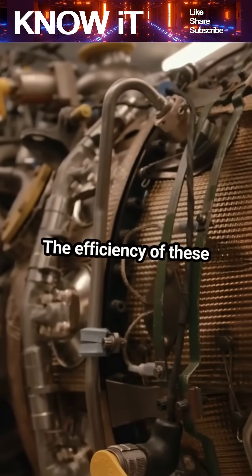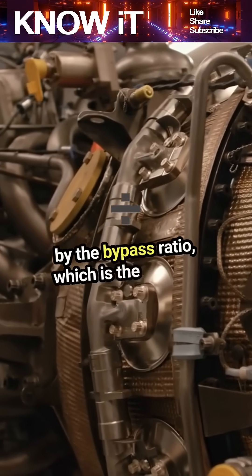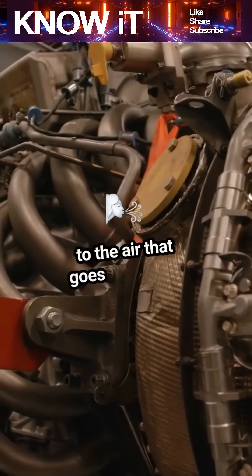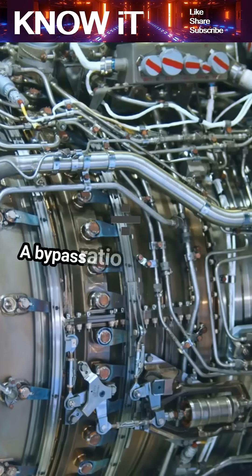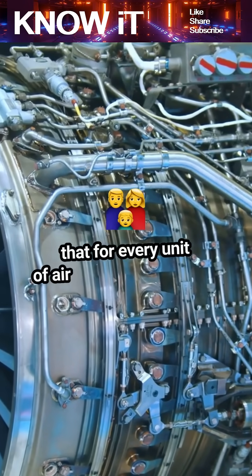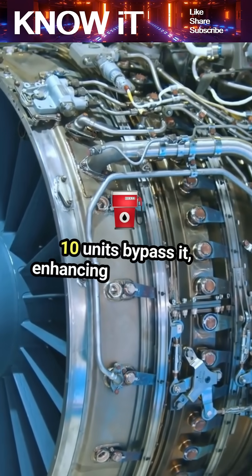The efficiency of these engines is often measured by the bypass ratio, which is the amount of air that bypasses the engine core compared to the air that goes through it. A bypass ratio of 10-to-1 means that for every unit of air entering the engine, 10 units bypass it, enhancing fuel efficiency.